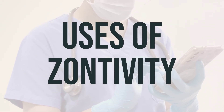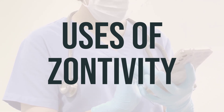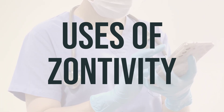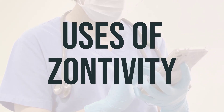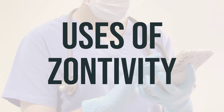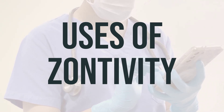Vorapaxar, also known as Zontivity, is a medication used to prevent heart attacks and strokes in people who have previously had a heart attack or have poor blood flow, peripheral arterial disease. It works by blocking certain blood cells called platelets from sticking together and forming harmful blood clots. This antiplatelet effect helps to keep blood flowing smoothly in the body, reducing the risk of serious problems such as heart attacks and strokes.